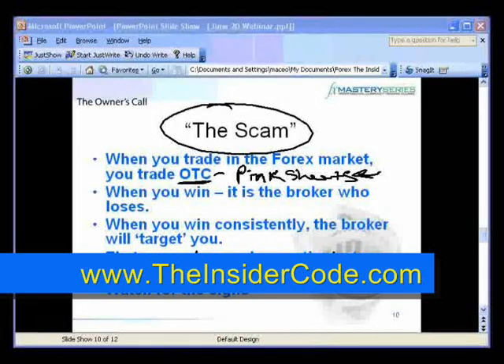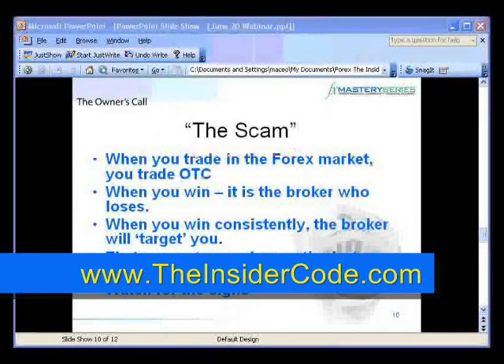There are some brokers — this is MB Trading, mbtrading.com. In the course it was EFX, which is the same thing as MB Trading. MB Trading is what's called an ECN broker. ECN stands for Electronic Communications Network, and it works very similarly to ECNs in the stock market.